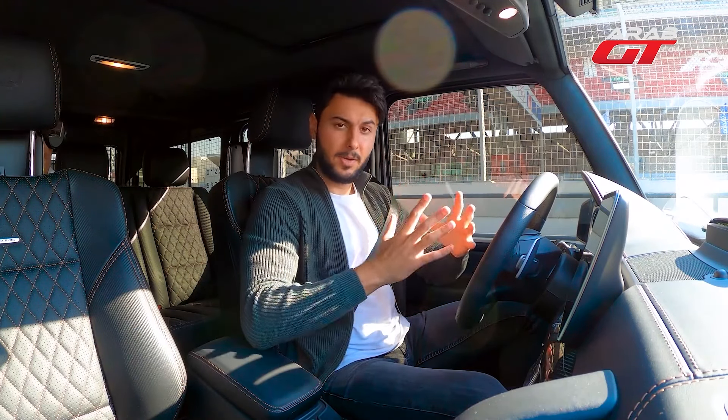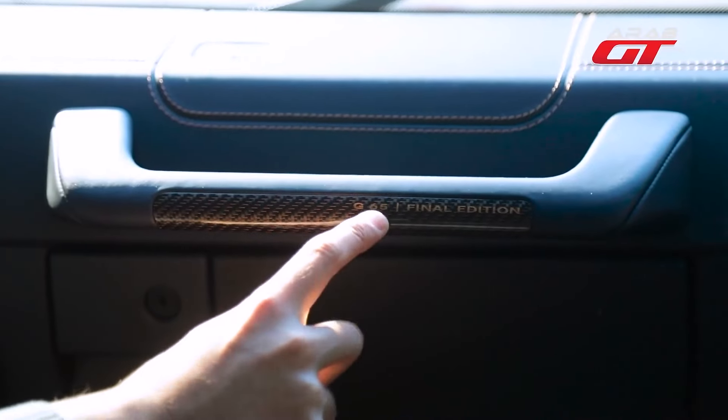The Mercedes G65 is truly unique, starting with its standout feature: the exclusive final edition G65 emblem.